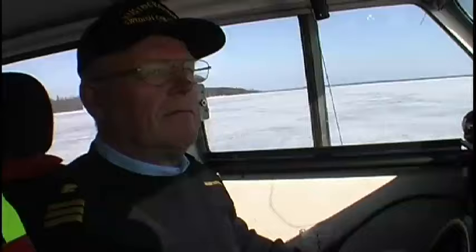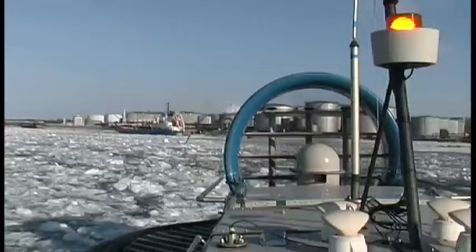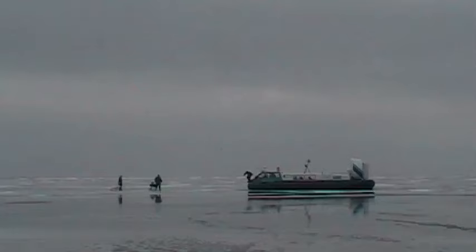In Arctic regions, our 2,000 TD craft enable coast guards and border police to patrol remote frozen coastlands in Sweden, Finland, Lithuania and Estonia. All of these craft are relied upon to secure their country's borders in temperatures as low as minus 35 degrees Celsius.